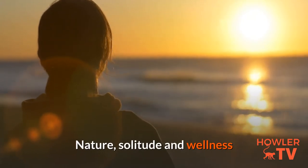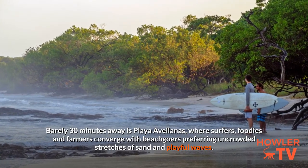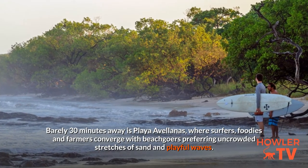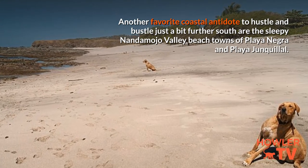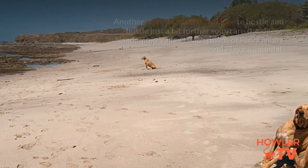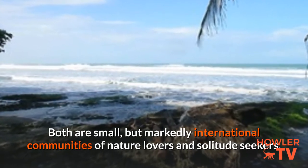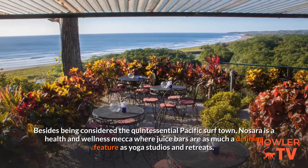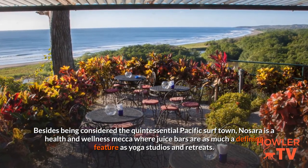Nature, solitude and wellness. Barely 30 minutes away is Playa Avellanas, where surfers, foodies and farmers converge with beachgoers preferring uncrowded stretches of sand and playful waves. Another favourite coastal antidote to hustle and bustle just a bit further south are the sleepy Nandamojo valley beach towns of Playa Negra and Playa Junquillal. Both are small but markedly international communities of nature lovers and solitude seekers. Besides being considered the quintessential Pacific surf town, Nosara is a health and wellness mecca where juice bars are as much a defining feature as yoga studios and retreats.